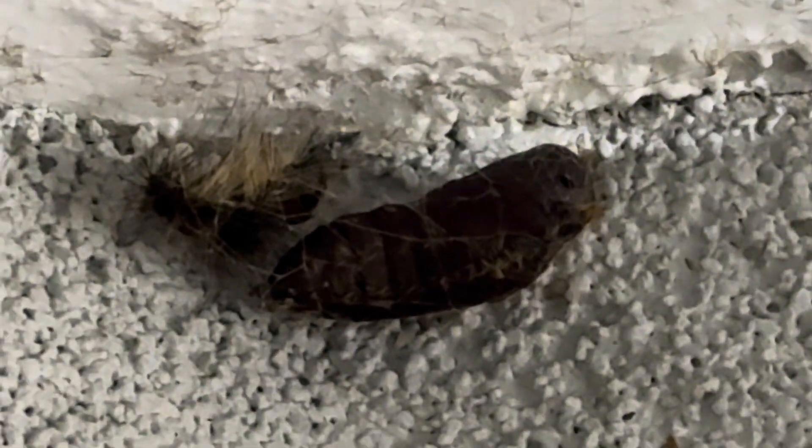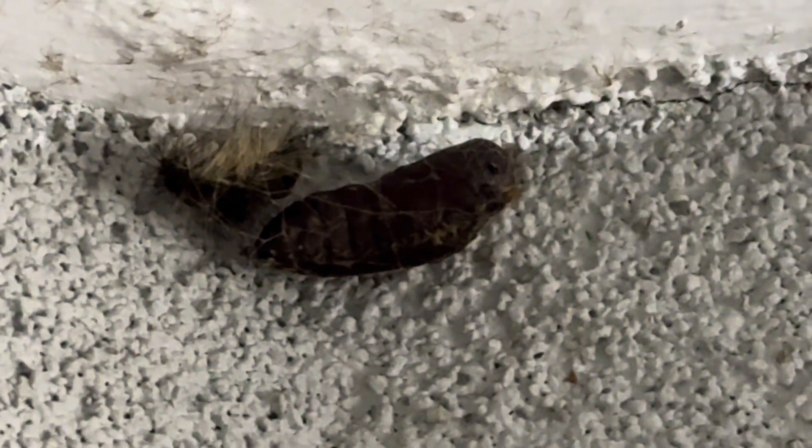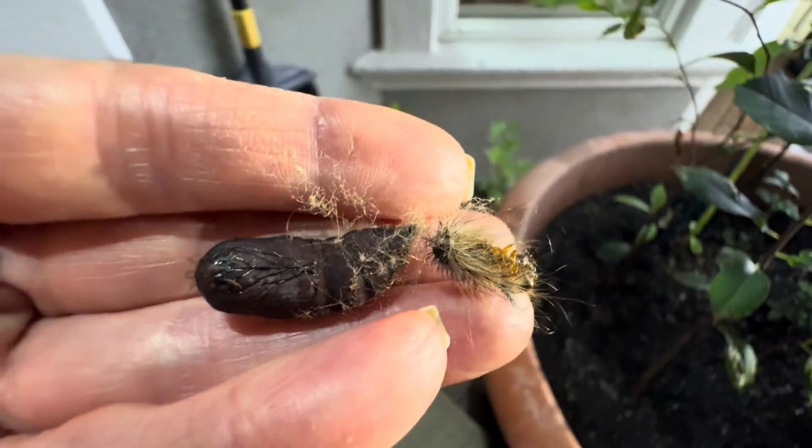We recently had many of them around on every bush and tree imaginable, yet never saw any signs of the mass defoliation that has been reported.